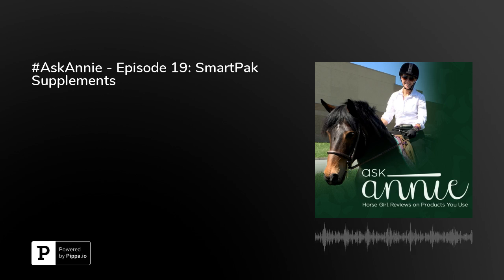Hi everyone, this is the Ask Annie Podcast, horse girl reviews on products you use.